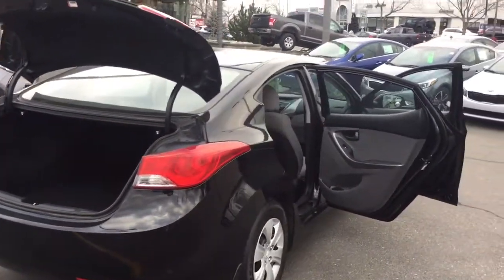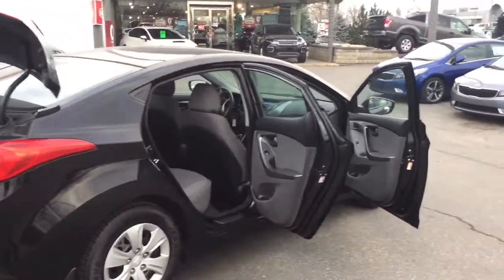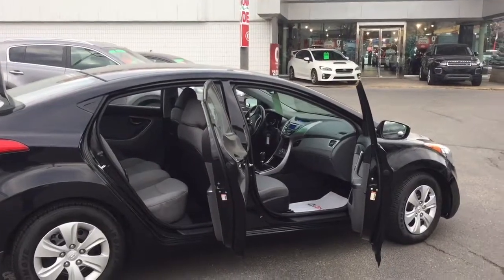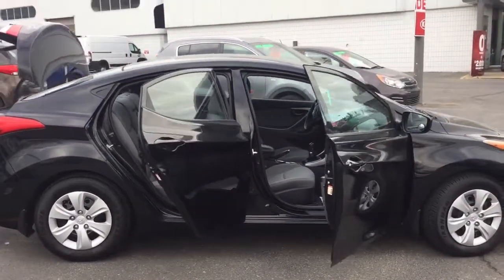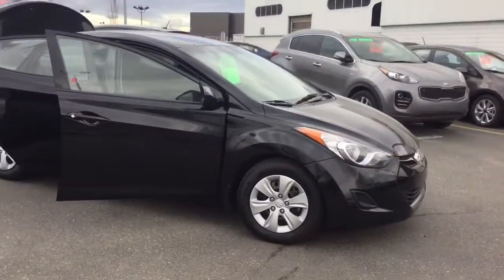So if you think that this is a car you might want to take a look at, it is one of those rare standards. Please give us a call here at Straight Line Kia, our number is 403-243-9997 and ask for Tyne Johnston. Look forward to hearing from you. See you soon. Bye-bye.